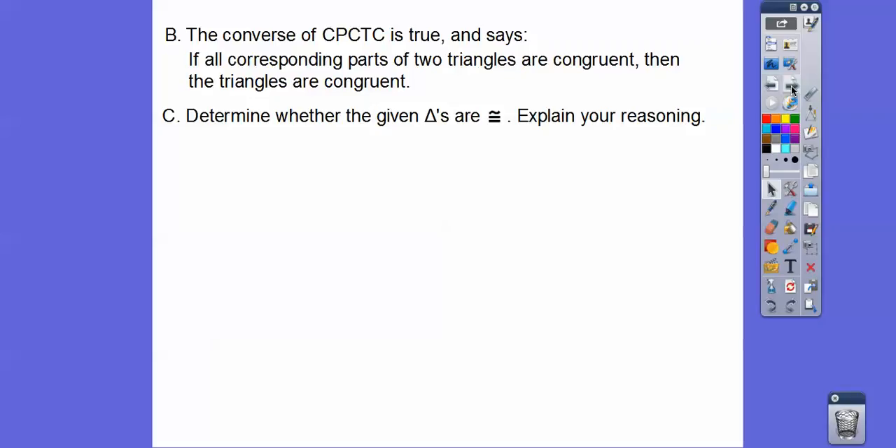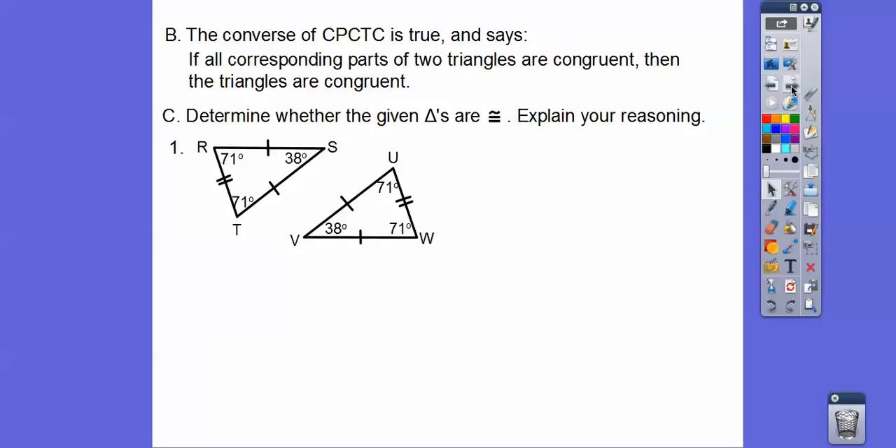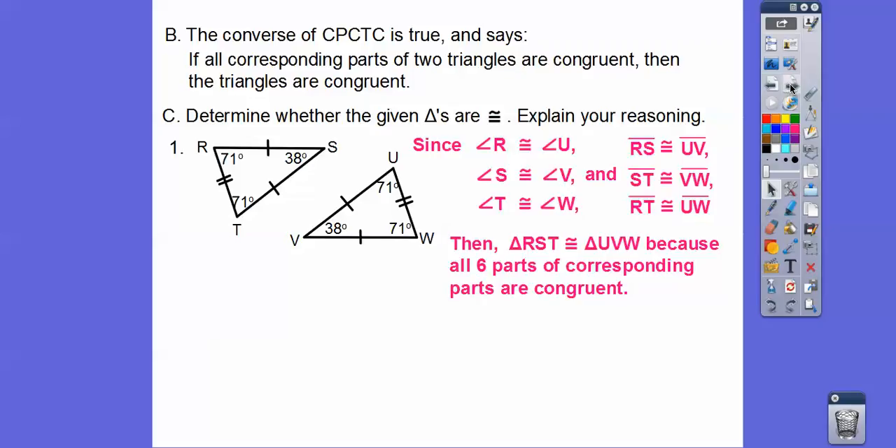So determine whether the triangles are congruent and explain your reasoning. Here's two triangles — are all the parts congruent? I see one dash through these two sides and one dash through these two sides. I see a 38 and 71 in both triangles. All six parts are congruent, so the triangles are congruent because all the corresponding parts are congruent. You have to say them in order — triangle RST goes 71, 38, 71, so you could also say WVU because that also goes 71, 38, 71. Just make sure you do it in the correct order.